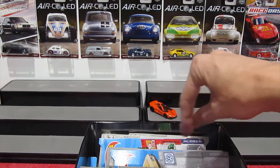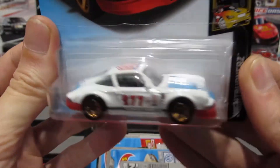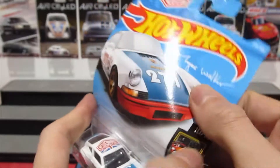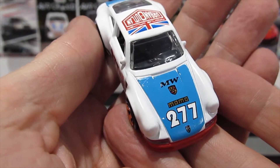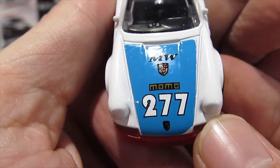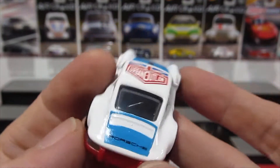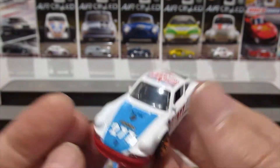Next up, the '71 Porsche 911 from the Nightburner series — Magnus Walker edition in white with blue, red, and gold wheels. Nice details: Porsche logo, Momo 277 tampo, and I love the lens headlights on the front. Lens lights on the back as well. Very nice casting, looks very cool.